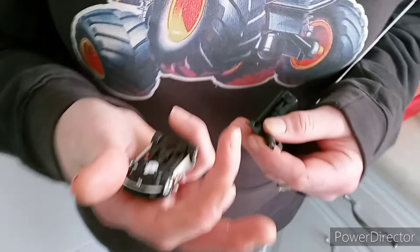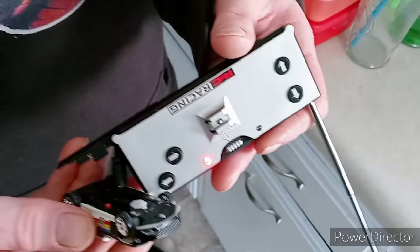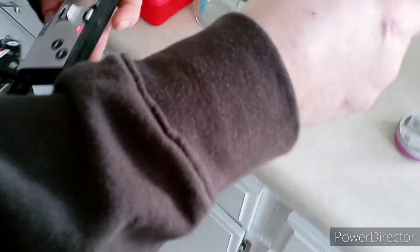It plugs in right on the bottom. I've had to turn the car off. See the red lights? I need to let it sit for about five minutes. It doesn't take long at all, but pretty cool car, guys, for 20 bucks, especially if you're traveling.